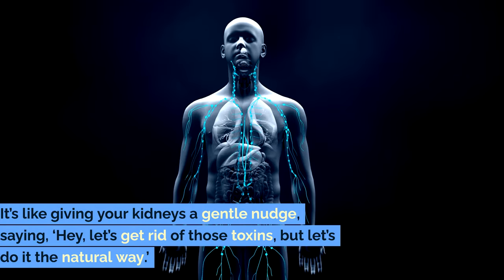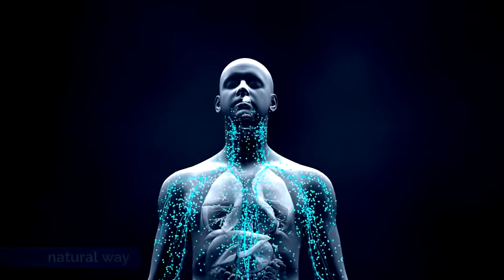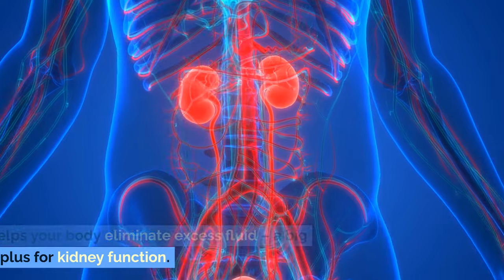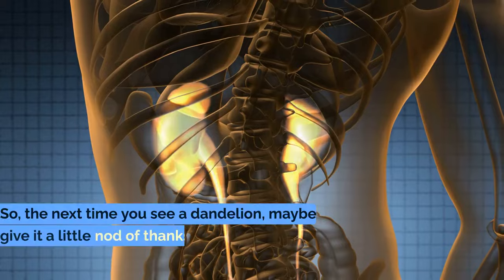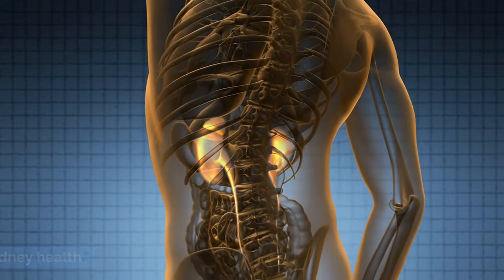It's like giving your kidneys a gentle nudge, saying, hey, let's get rid of those toxins, but let's do it the natural way. Dandelion is a natural diuretic, which means it helps your body eliminate excess fluid — a big plus for kidney function. And it doesn't stop there; it's packed with vitamins and minerals. So the next time you see a dandelion, maybe give it a little nod of thanks for its service to kidney health.